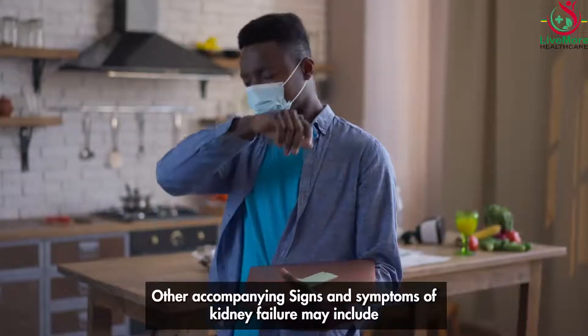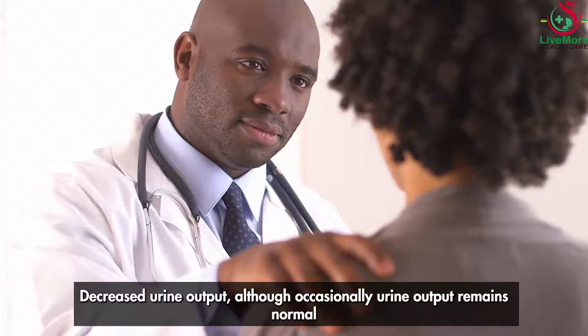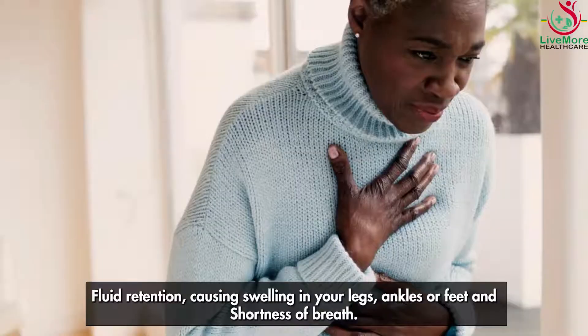Other signs and symptoms of kidney failure may include decreased urine output — although occasionally urine output remains normal — fluid retention causing swelling in the legs, ankles, or feet, and shortness of breath.